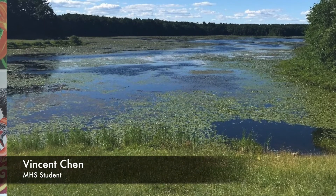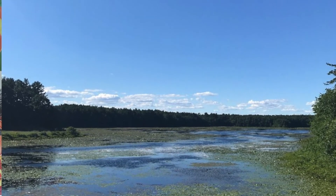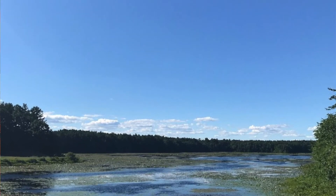In our second submission, submitted by Vincent Chen, is a picture of a lake. The lake has many lily pads on it, and as you look out into the distance, you can see a great blue sky with many trees surrounding the lake.